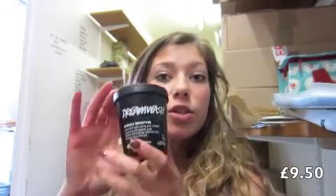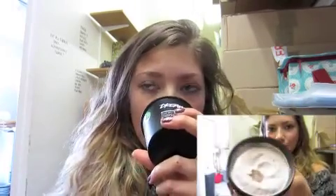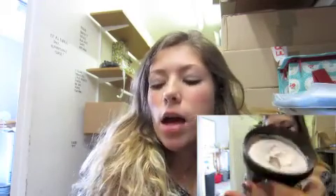I'll basically start with Dreamwash. This is a really similar ingredient to the Dream Cream if you've seen that, and they tend to go really well together. So it's a very moisturising one and it's really good if you've got dry skin or eczema or anything like that. It smells pretty much like Dream Cream, so it's a really nice kind of lavendery, chamomile-y, herby smell.